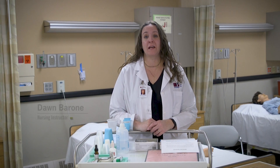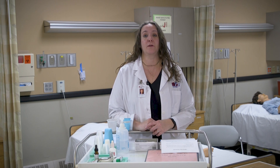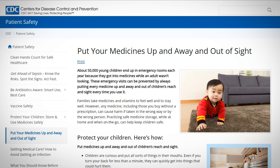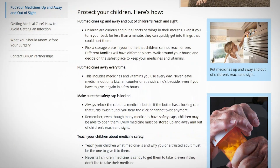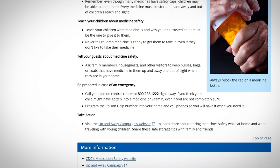Hi, I'm Dawn Barone, a nursing instructor at CVTC, here today to talk to you about medication safety in the home. The CDC estimates that over 50,000 children each year end up in emergency departments across the country because of taking medications they were not supposed to take in their homes. Here are a few tips on how to keep them safe.